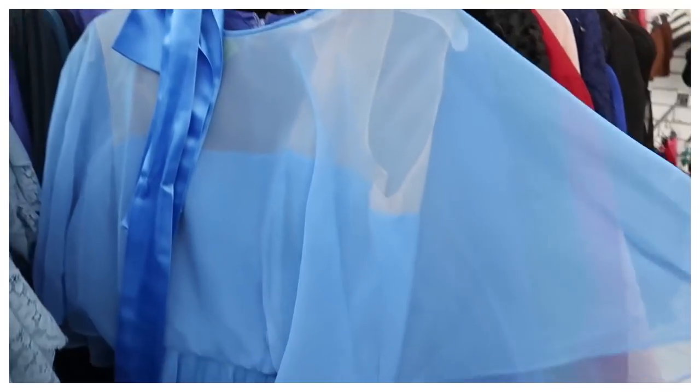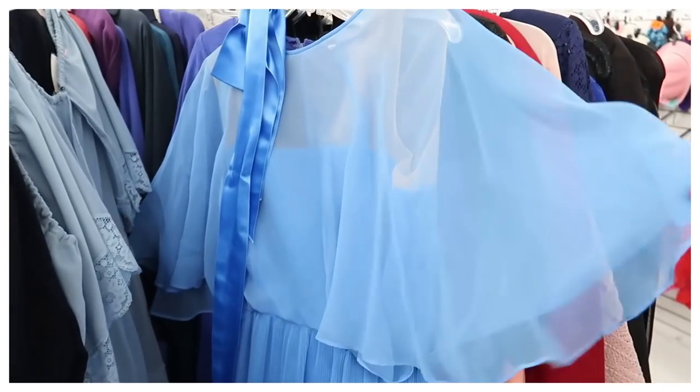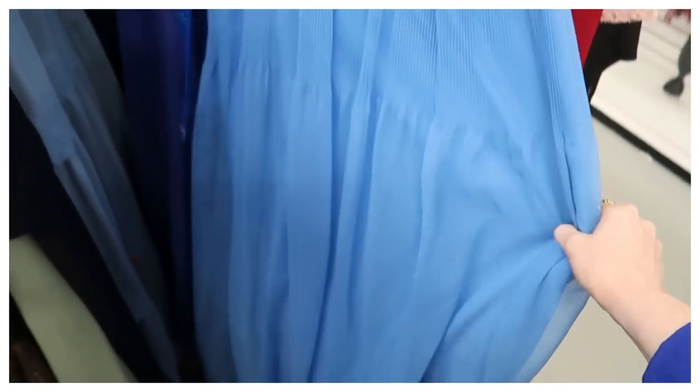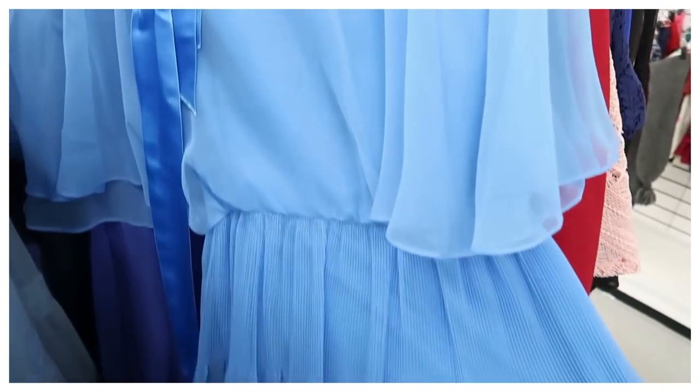This Goodwill is right next door to a thrift store where we were just thrifting very recently at Be Thrifty, and we saw this beautiful, amazing vintage Victor Costa gown that I did not thrift. I have been thinking about it ever since. Many people in the comments on that video were like, what were you thinking? Why did you leave it?